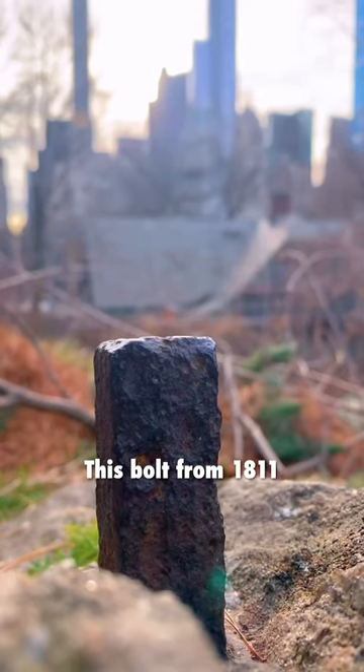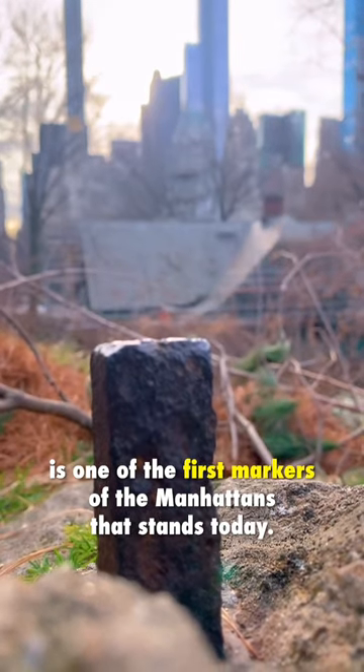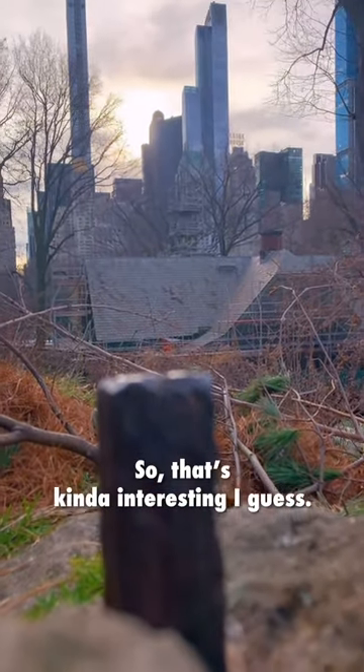This bolt from 1811 is one of the first markers of the Manhattan that stands today. So that's kind of interesting, I guess.